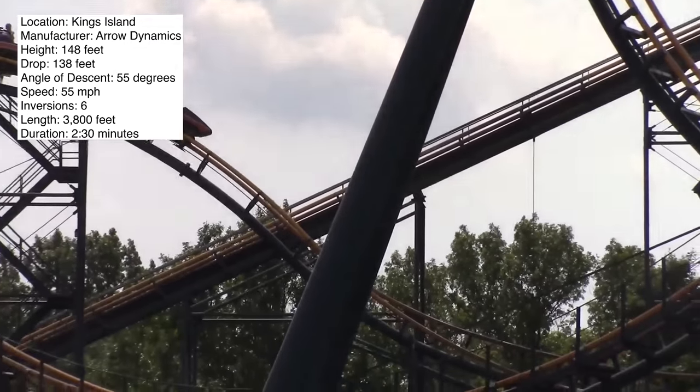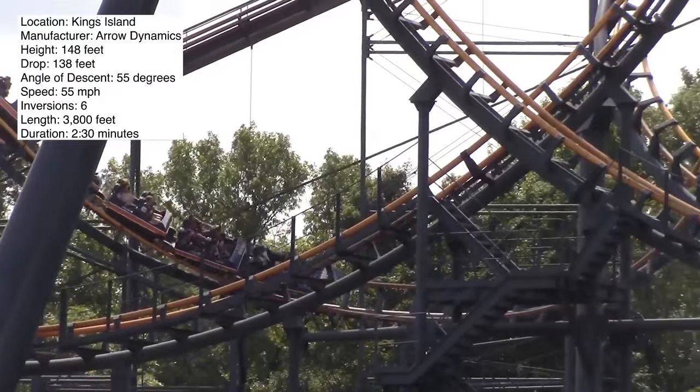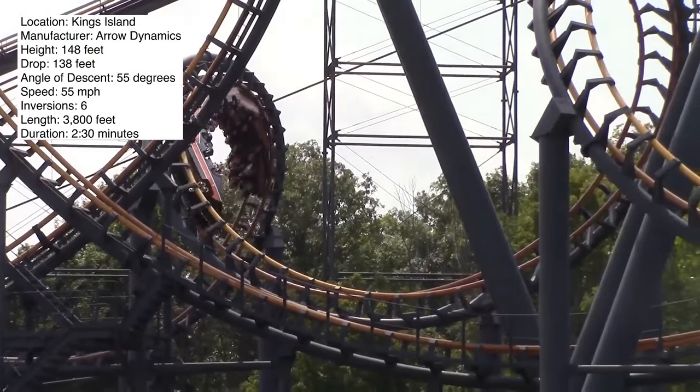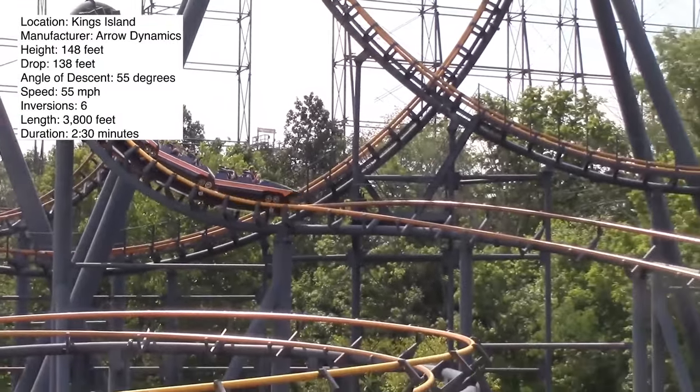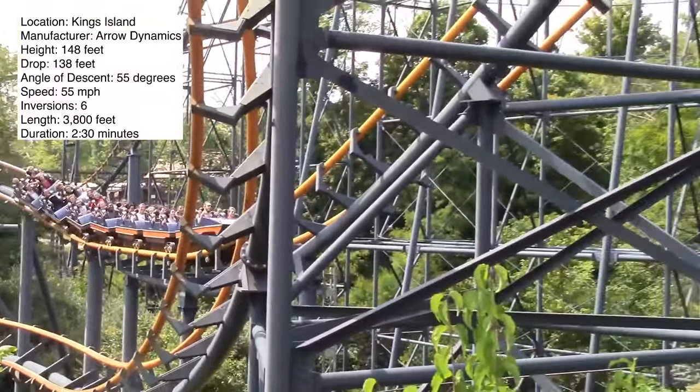This is a pretty well-known ride. When people think of Kings Island, this is going to be one of the roller coasters that pops into their head. It is large, it is right out in the open so everyone can see it, and it's not the best ride in the world, but I wouldn't say it's bad either.